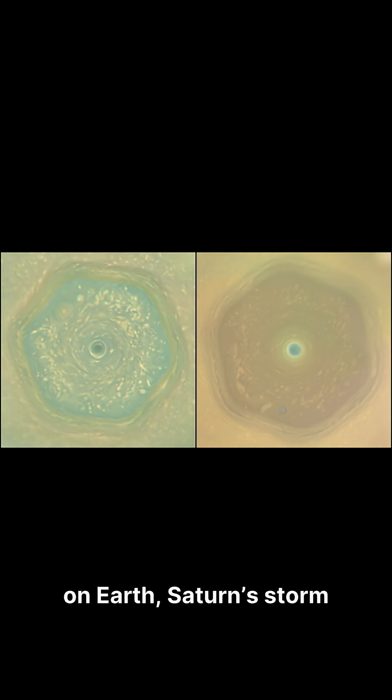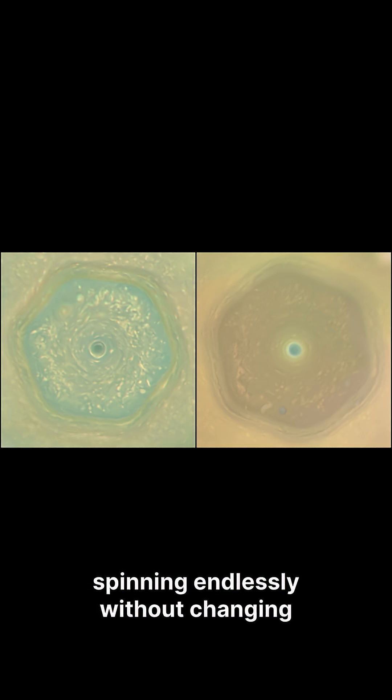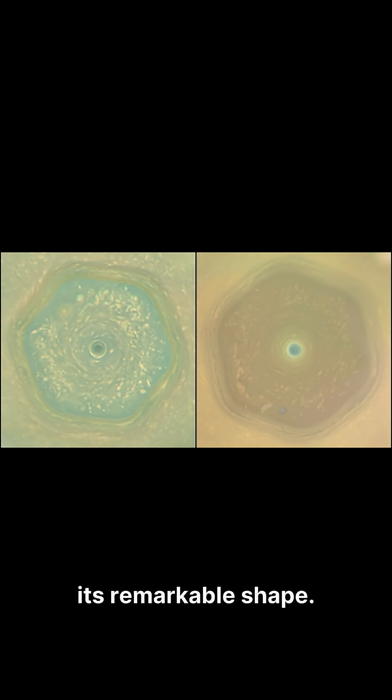Unlike any weather pattern on Earth, Saturn's storm forms a perfect hexagon, spinning endlessly without changing its remarkable shape.